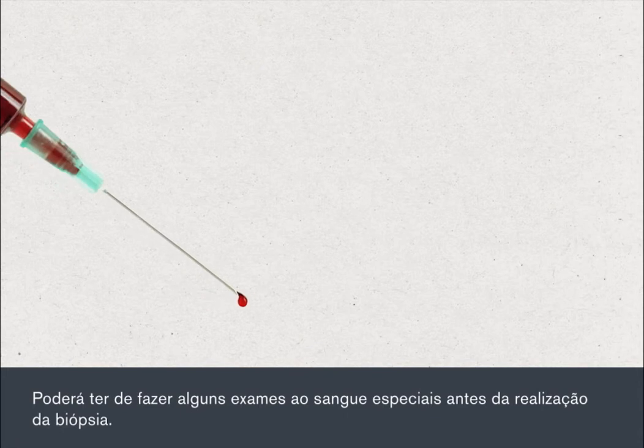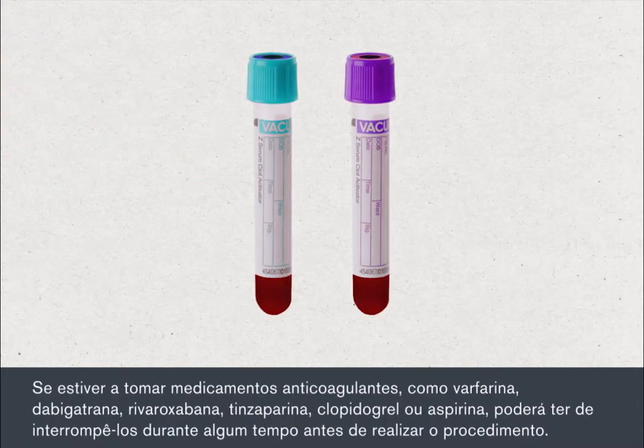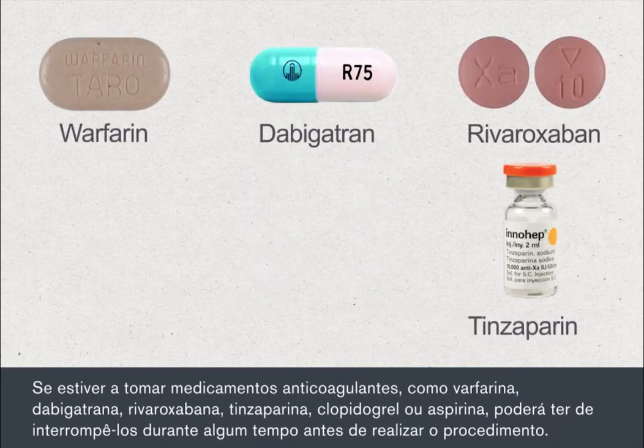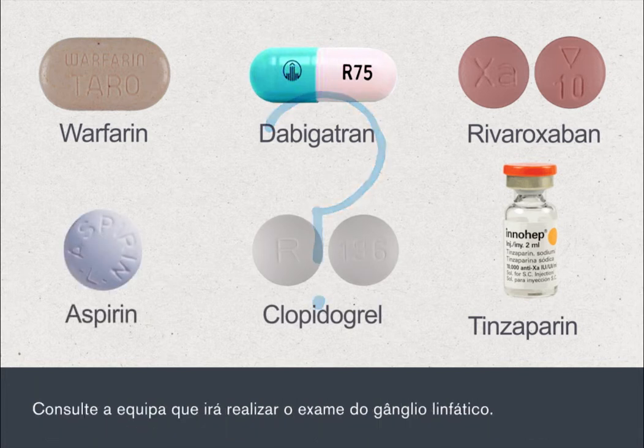You may need some special blood tests before the biopsy is done. If you're taking blood thinning medications such as warfarin, dabigatran, rivaroxaban, tinzaparin, clopidogrel or aspirin, you may be asked to stop this for a period before your procedure. Please check with the team who are going to perform your lymph node biopsy.